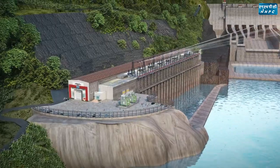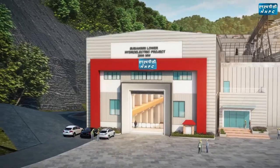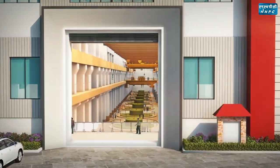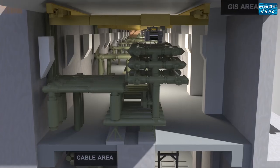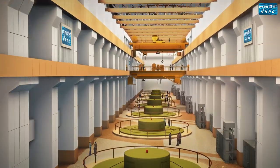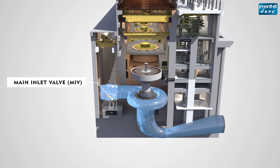The surface powerhouse of Subhansari Lower Project is located on the right bank of river Subhansari. The powerhouse is designed to house eight 250 megawatt machines, transformer bay, GIS block, and pothead yard. The auxiliary building, transformer bay, GIS, and pothead yard are located downstream of the main machine hall. To isolate the machine from the water conductor system, MIB has been provided in the upstream just adjacent to the machine hall.